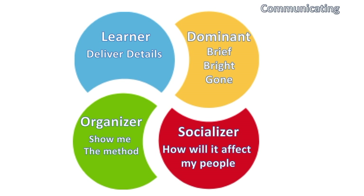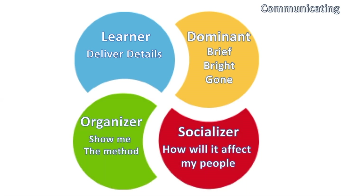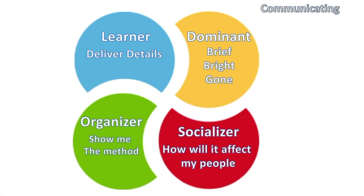When talking to a Socializer in your proposal, tell them what it's going to do to help their people and support their team. For an Organizer, include systems, next steps, checklists, and processes. When addressing a Learner, it's all about detail — the first four to six pages speak to the first three personality types, while the other 25 to 50 pages are dedicated to the Learner, because you can never supply them with too much information.